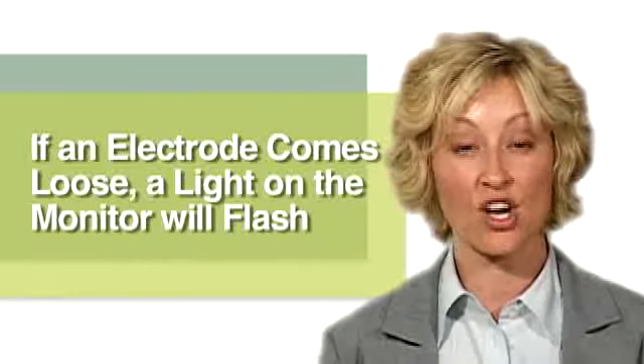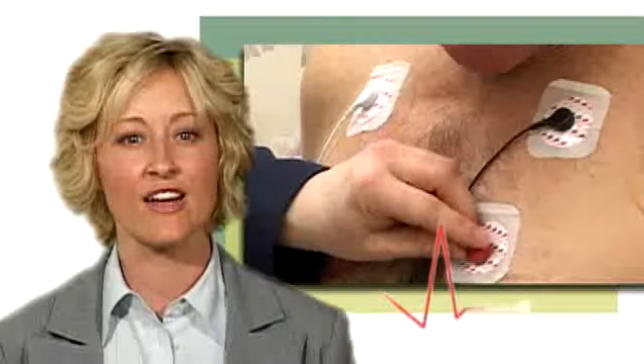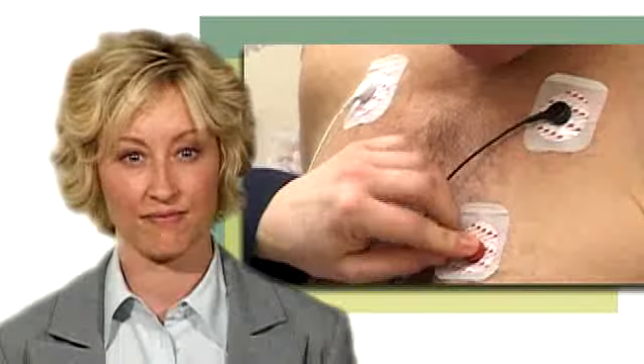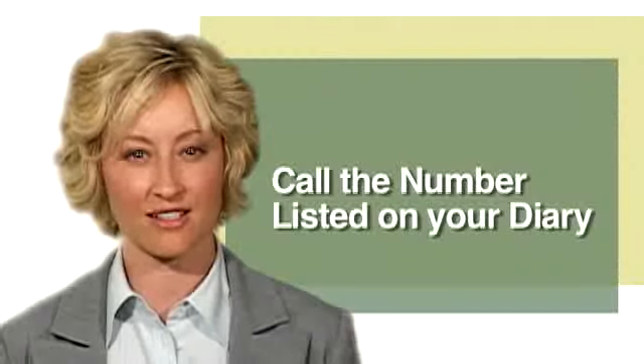If one of the electrodes or lead wires comes loose, a light on the monitor will flash. Press on the center of each electrode to see if you can restore the contact. If one of the electrodes comes off and you have difficulty replacing it, call your health professional at the number listed on your diary.